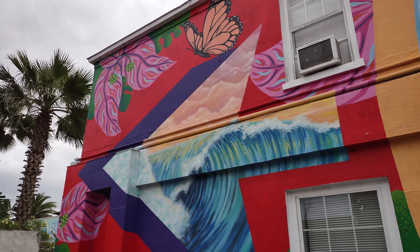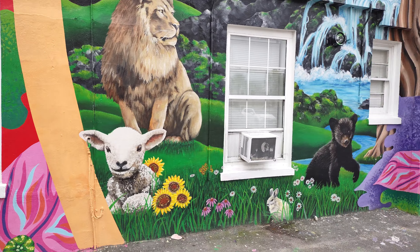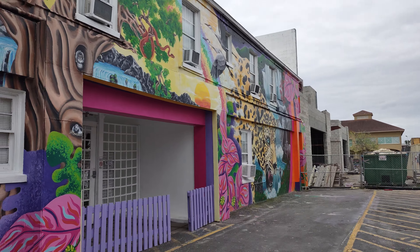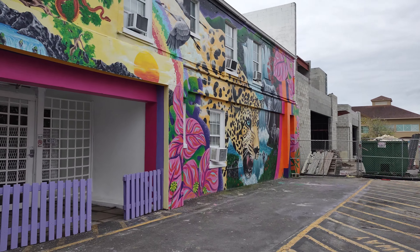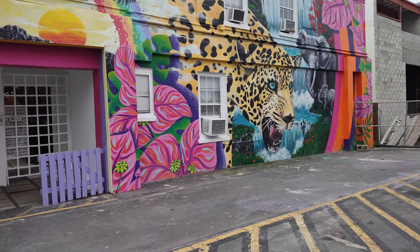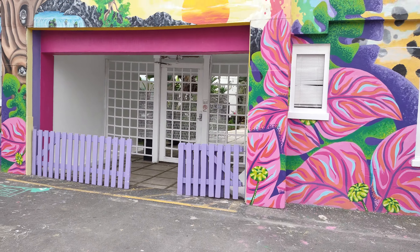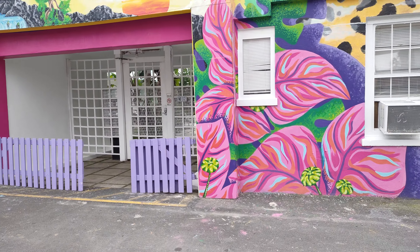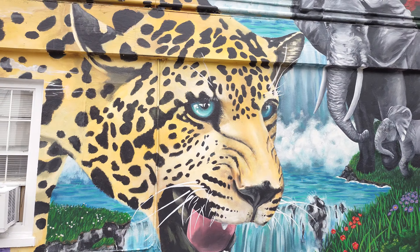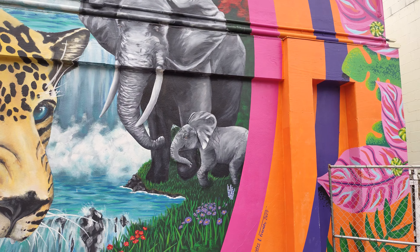Is that awesome or what? They have so many awesome murals up here. I'm thinking about doing a video and just putting them all in together. This one right here is really awesome. Like I said, they just got done doing this one. It's like a little courtyard in there. I'm not really sure what building this actually is — looks like a little motel or something.